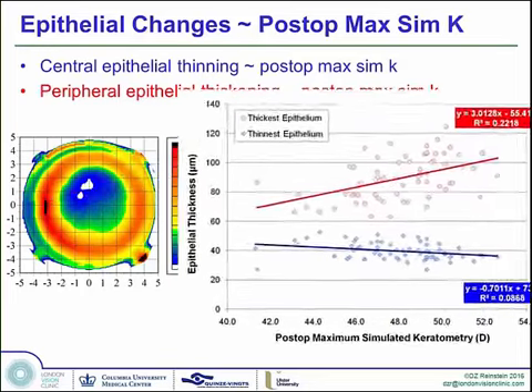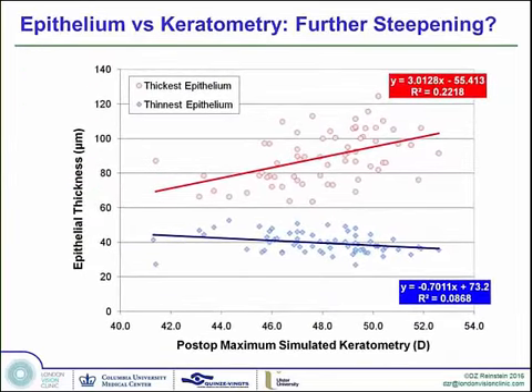Here is a cornea that ended up postoperatively with a K of 49.3 diopters — right around the limit we like to talk about. The epithelial thickness at the thinnest point in the central cornea is 26 microns. We know that at 21 microns, the epithelium keeps breaking down constantly. At 26, many corneas are okay but not all. At 28, it's pretty safe in general. So at 26 we're at the limit, and this cornea cannot undergo a further enhancement.